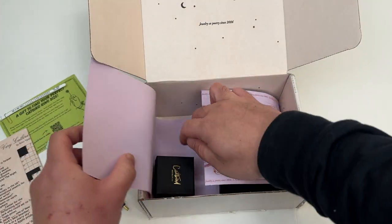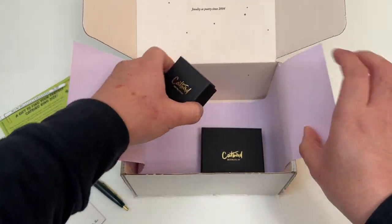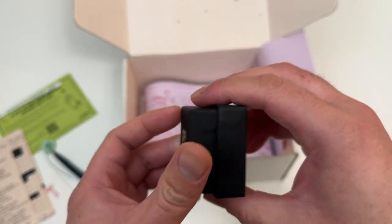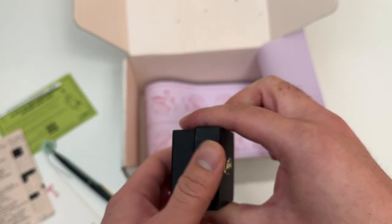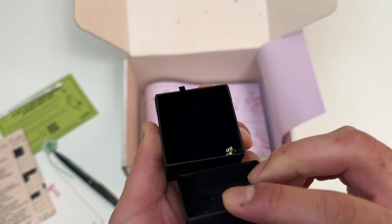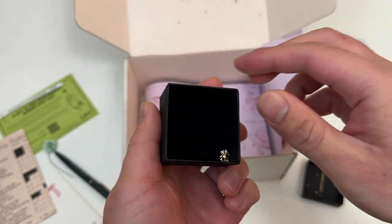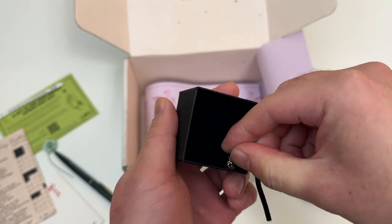But what you've all been waiting for — this I believe is the Gentle Spider Charm in yellow gold. Brooklyn, New York. The Gentle Spider Charm in yellow gold — jewelry as poetry. Oh, there it is!